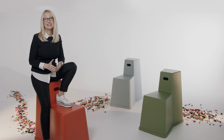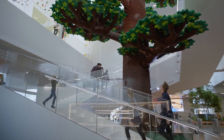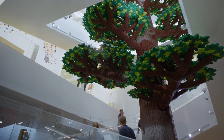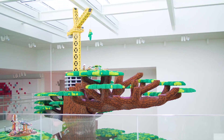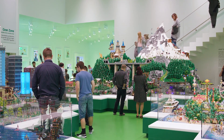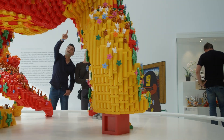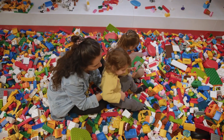Brian sees the potential in every LEGO brick. Such a simple, uniform object can open up a new world. The LEGO House experience starts with a tree of creativity, made with more than 6 million LEGO pieces. We see every object in a well-known yet abstract way — cities, mountains, waterfalls, creatures — all presented uniquely, and many with a hands-on aspect. Marvelous!